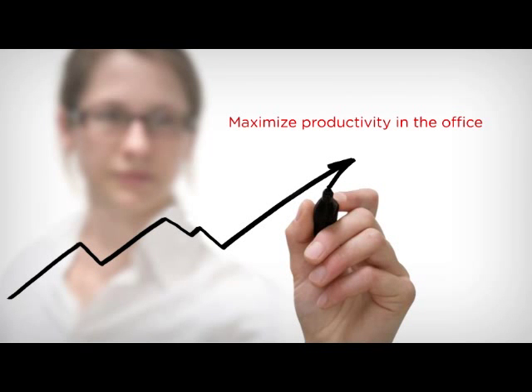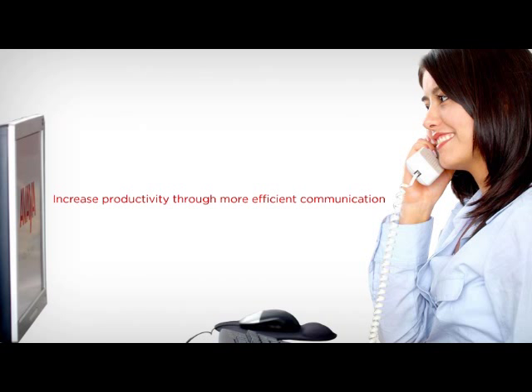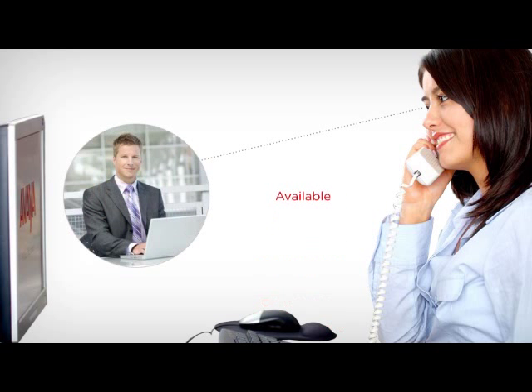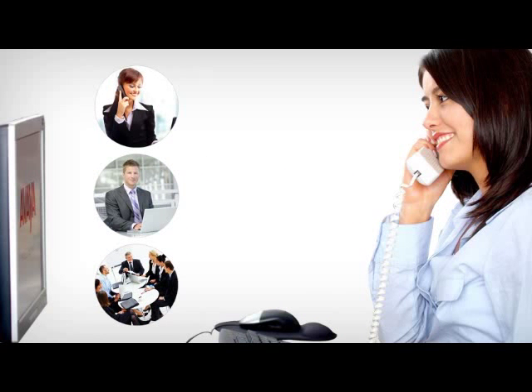With Avaya IP Office, employees can manage calls and voicemails through an intuitive PC interface. At a glance, staff can see the status of their colleagues, such as who is on the phone, who is available, and who is asking not to be disturbed. Give your team the power to streamline their talk time with Avaya IP Office.